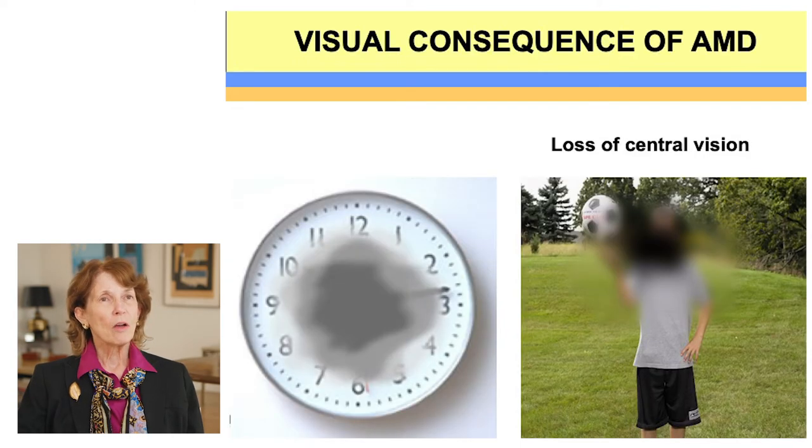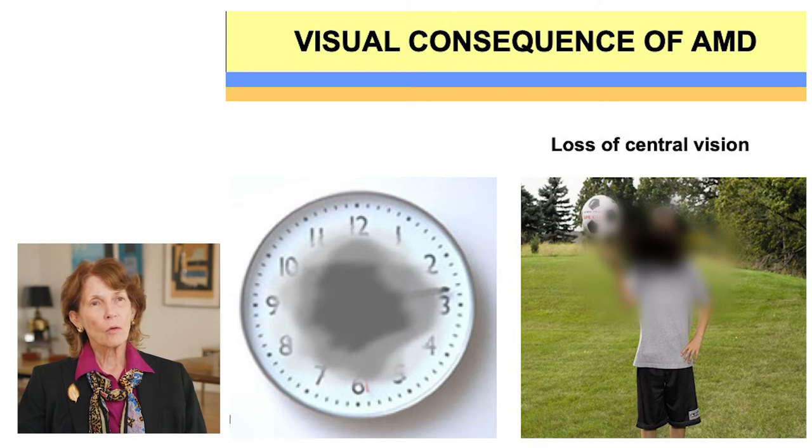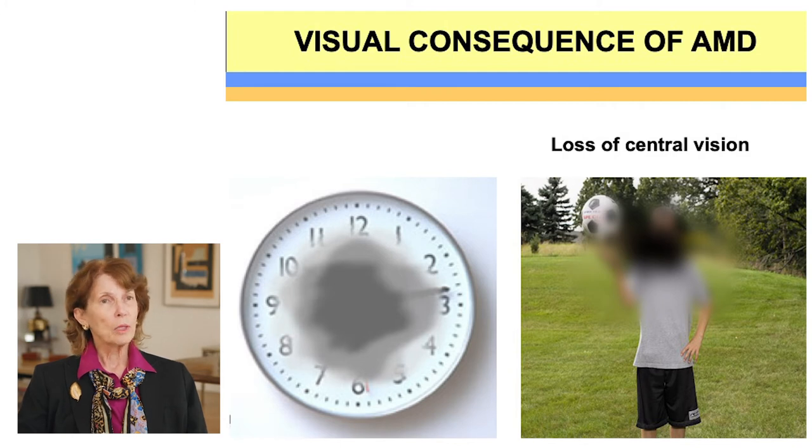The visual consequence of having AMD is that you lose your central vision. The image on the left shows what a person with AMD would see when looking at a clock — because it affects the macula, you can have a blind spot or scotoma right in the middle. The image on the right shows what a person would see when looking at another person's face — the periphery is visible, but not the detail in the middle. People with AMD don't go completely blind but lose central vision, and with that loss, you lose the ability to read, to drive, and your independence.